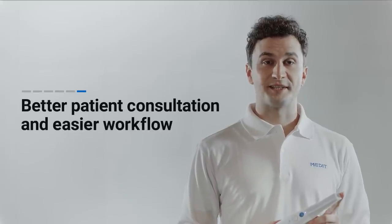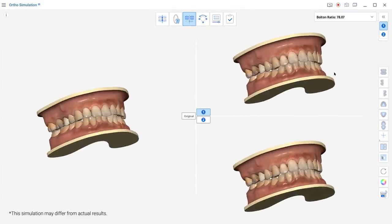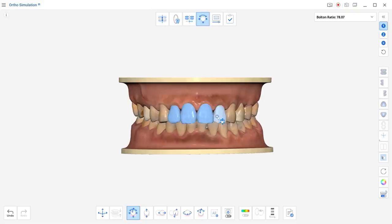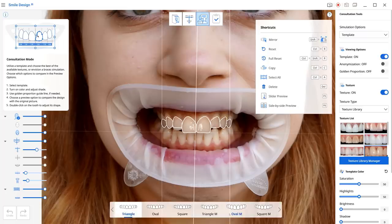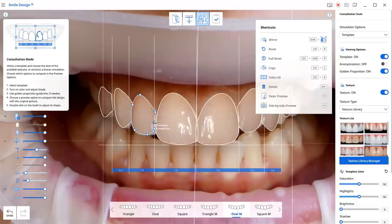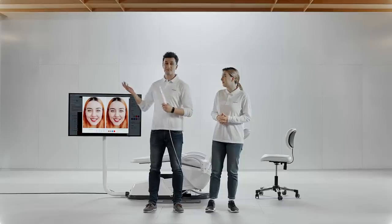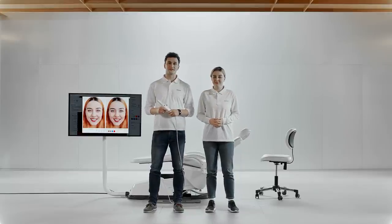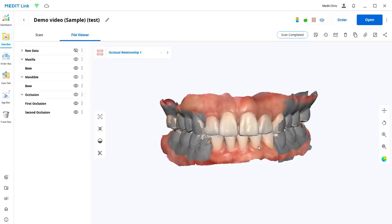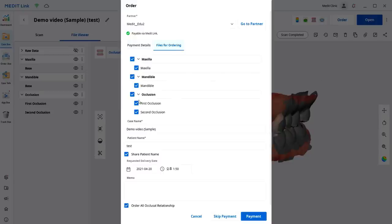That's all we need to do for the scanning. Now it's patient consultation time. We've developed a few Medit apps to help you step up your consultation game. For example, we can simulate the movement trajectory of a patient's teeth using Medit Auto Simulation, or show patients their potential smiles with Medit Smile Design — you just need a picture of your patient. With Medit Link, you can send your orders to the lab quickly and easily, and check all your patient records in one place.